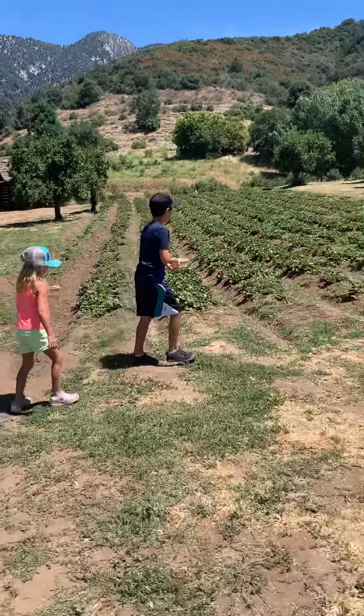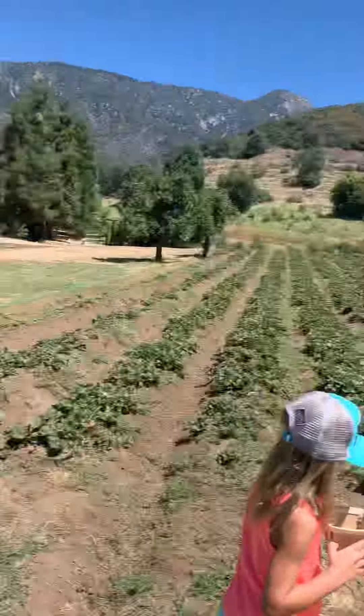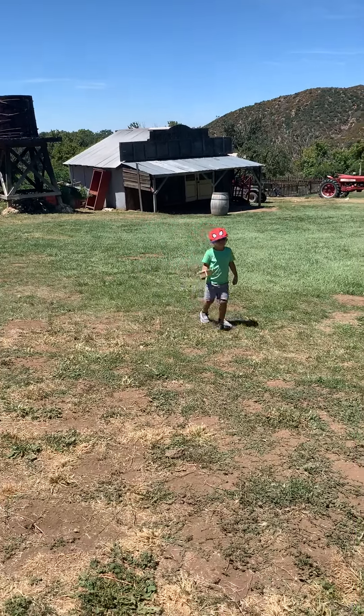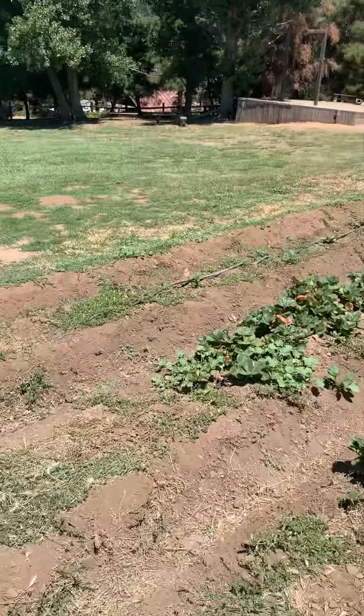What are we picking here? Strawberry. Let's take a video for mom. Come on Steven, let's go. Look, strawberries. You see?